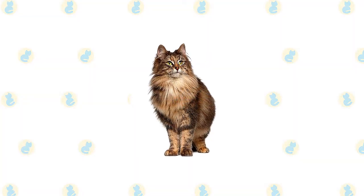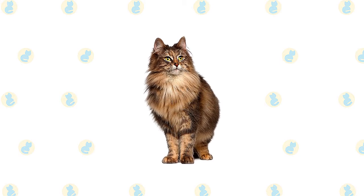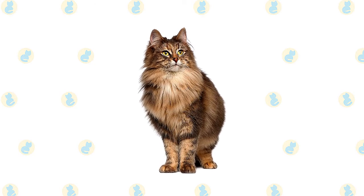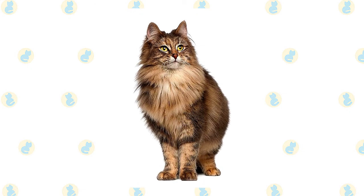The Norwegian forest cat is larger than the average cat, notable for its long, thick, beautiful coat and large size. The head has an inverted triangle shape, pointed at the chin and then widening on each side up toward the medium to large ears, which are heavily tufted.